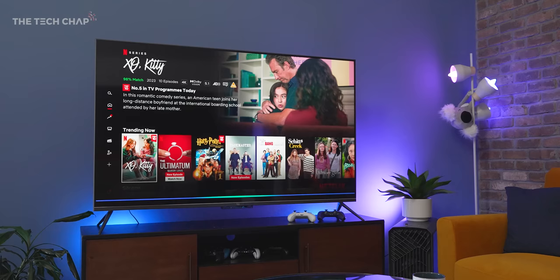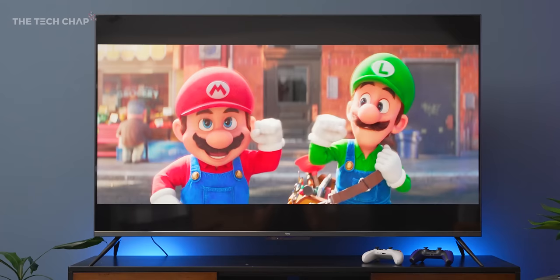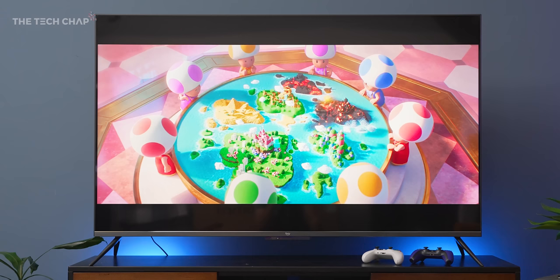I do like the fact that this supports both Dolby Vision IQ and also HDR10+. Most TVs don't get both, although again the fairly average brightness means the HDR isn't exactly going to blow you away. But it does still look good — colors are rich but not too oversaturated. And if you like to tinker, you do have lots of picture options to play with in the settings menu.